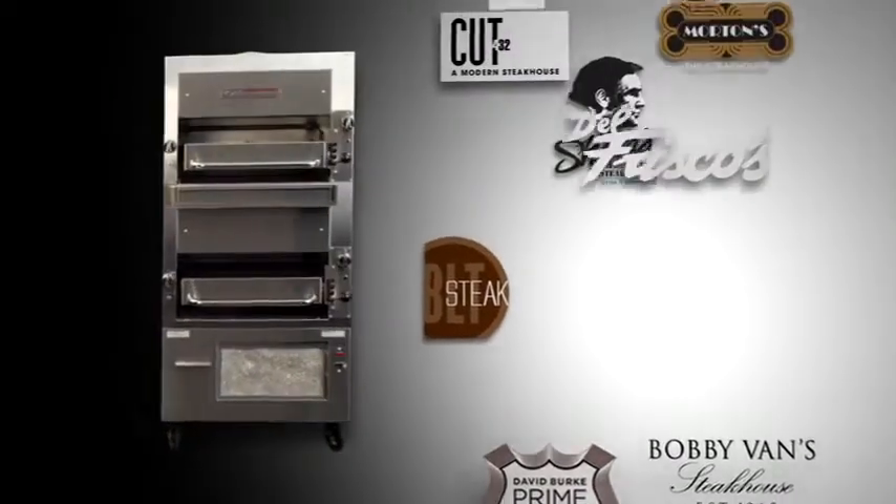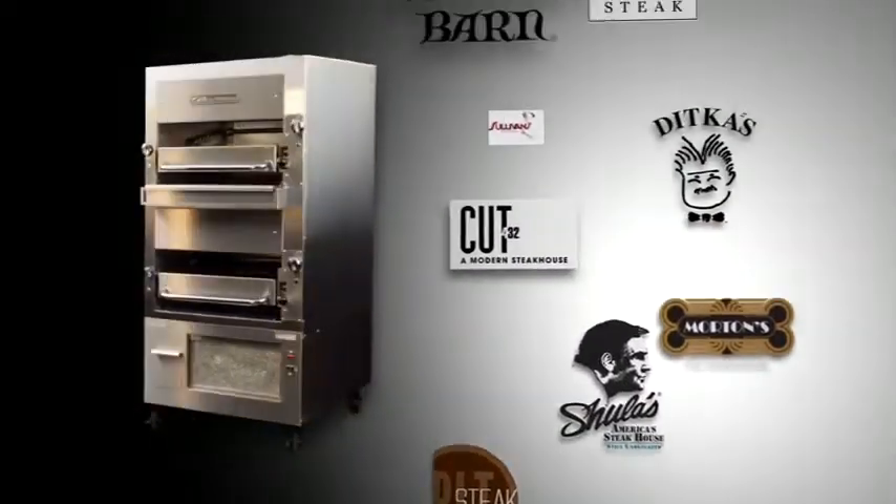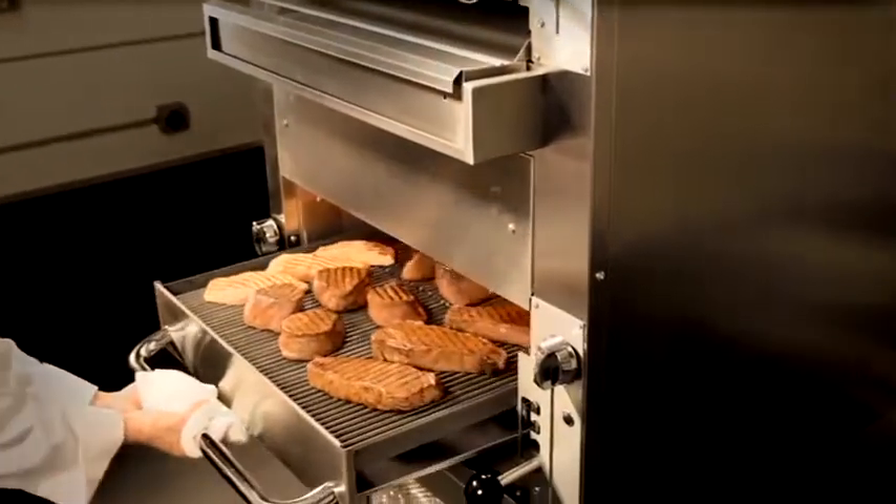Found in the finest and most prestigious steakhouses and restaurants in the world, South Bend's broilers have been an industry standard for over 50 years.